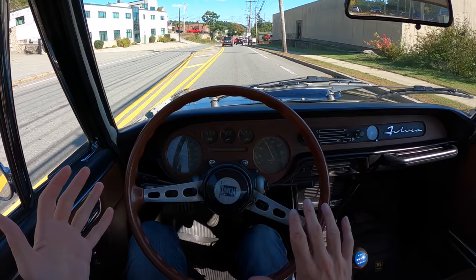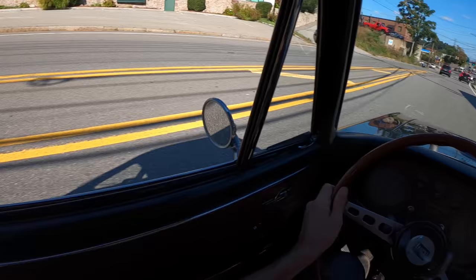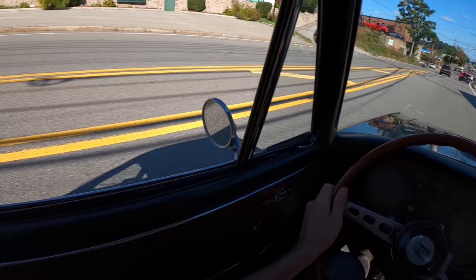Sometimes old cars feel really scary in modern traffic because everyone else is driving a modern car. But this is actually not — this is quite confidence-inspiring. I feel like I can do what I need to do in this car without any damage. Fingers crossed.